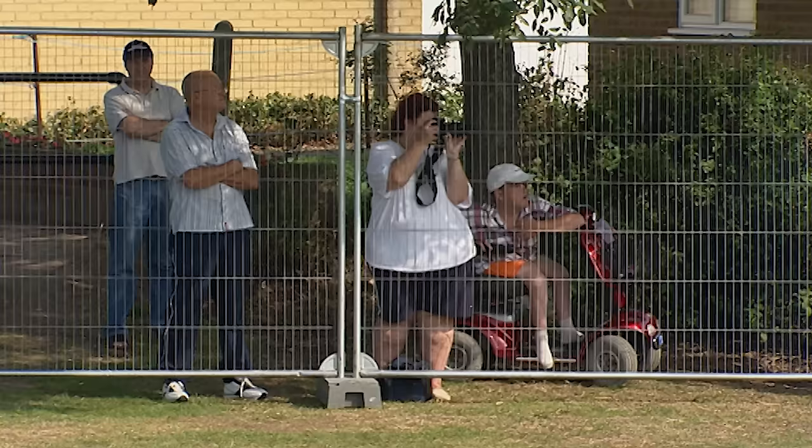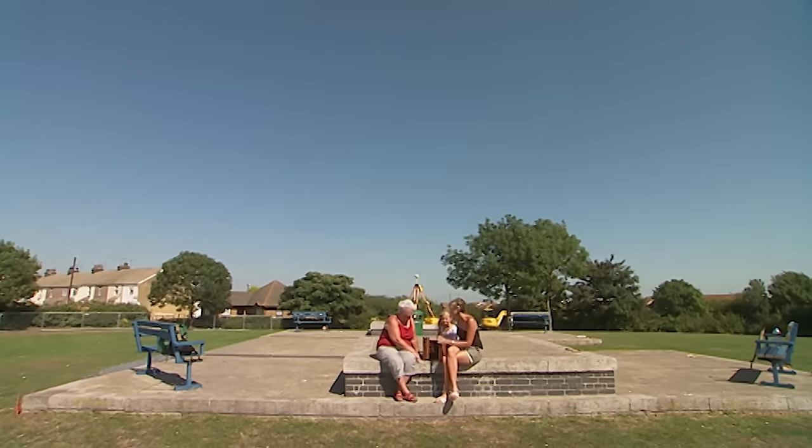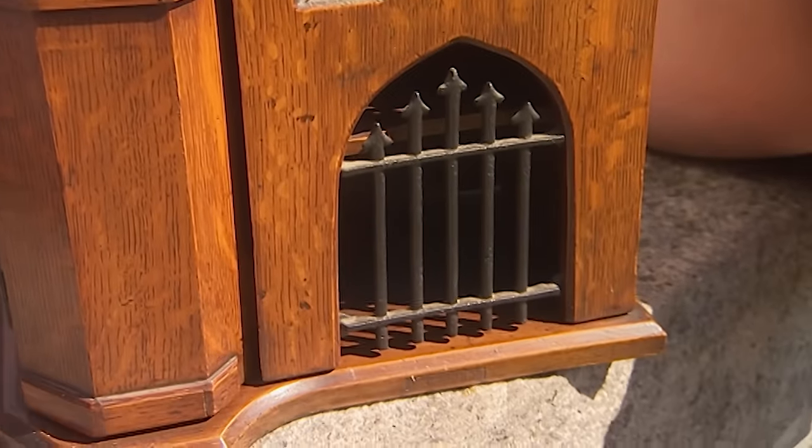The people of Queenborough are keen to get involved, and one of the many spectators has brought us one of her heirlooms to look at. We've got this beautiful replica of the castle keep.